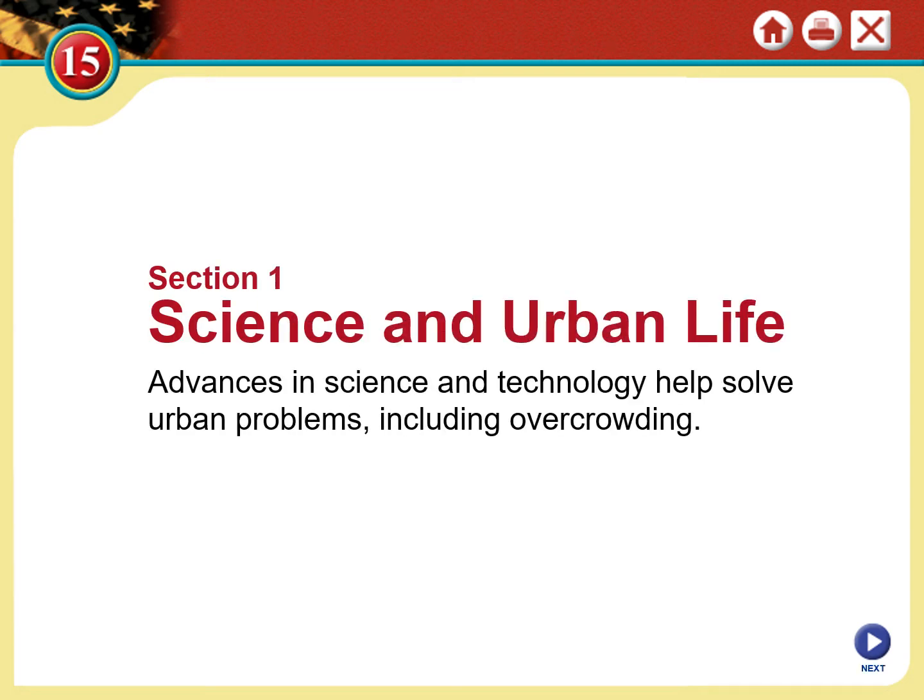Today we'll be talking about Chapter 16, Section 1, called Science and Urban Life. We're going to be talking about advances in science and technology and how these helped solve many of the problems in big cities, including overcrowding. But first off — America, 1900.